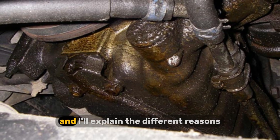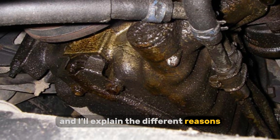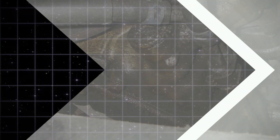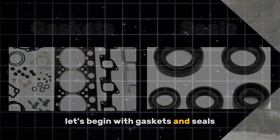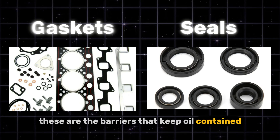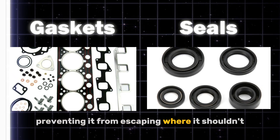Let's get started and I'll explain the different reasons, how to spot them, and what you can do to extend the life of your engine. Let's begin with gaskets and seals. These are the barriers that keep oil contained, preventing it from escaping where it shouldn't.